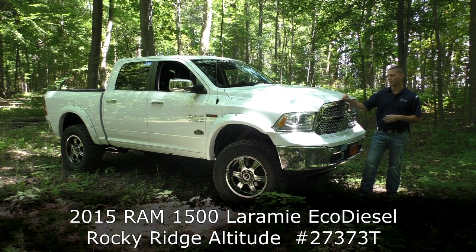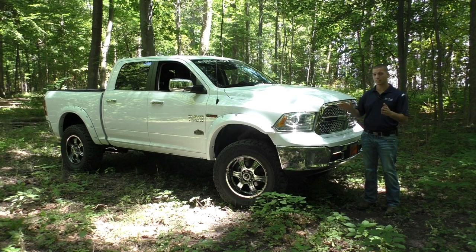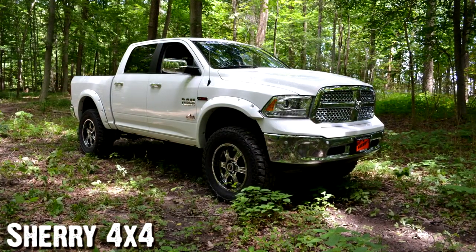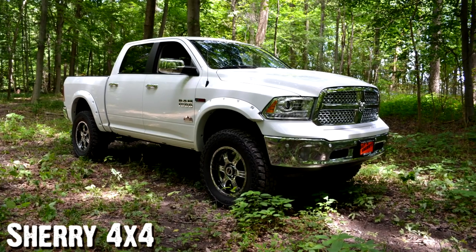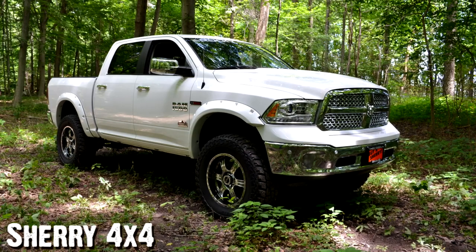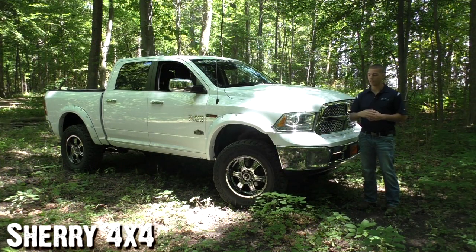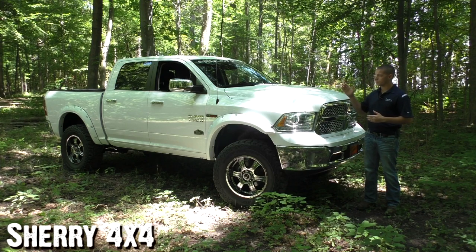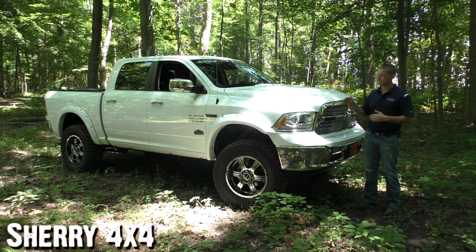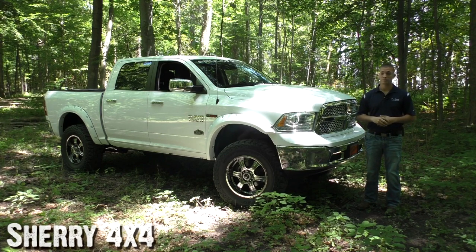This is the Altitude package from Rocky Ridge. I'm really excited to show you this truck because not only is this the Laramie trim level with lots of nice options, but this is also the EcoDiesel — the first EcoDiesel we've ever done. It's a 3.0-liter V6 TurboDiesel, quoted at 22 miles per gallon city and 29 highway. We've actually had customers report as good as 32 miles per gallon highway. So this is a very nice, very clean truck, and if it looks this good, why not get 30 miles per gallon?